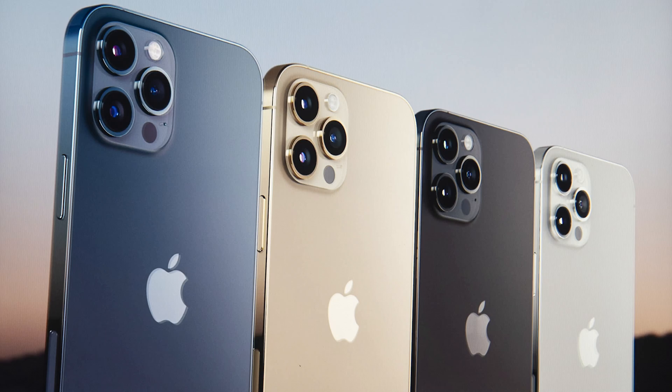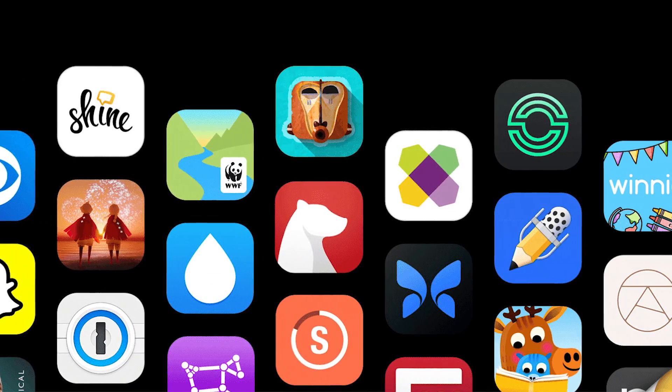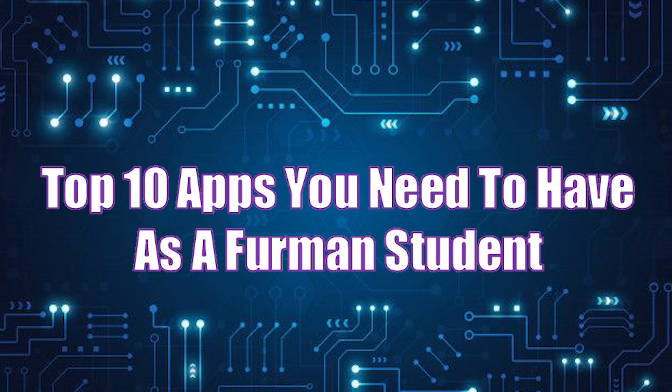Every Furman student's phone is full of apps to complete different tasks, but which apps are absolutely imperative? This is a list of the top 10 apps that you need to have as a Furman student.